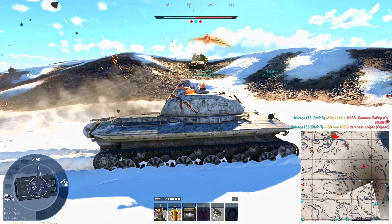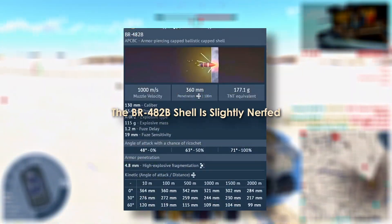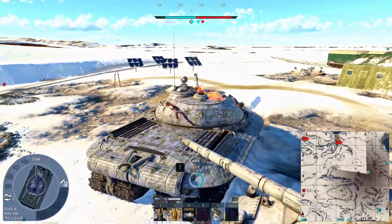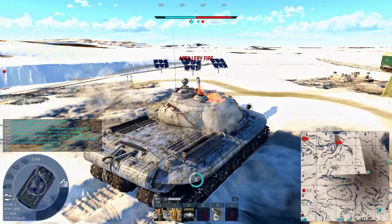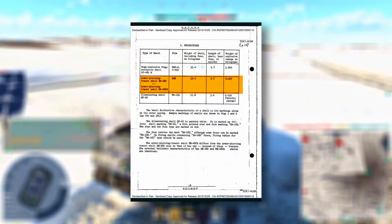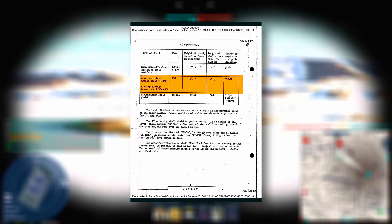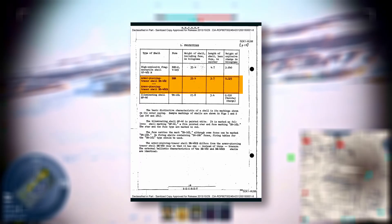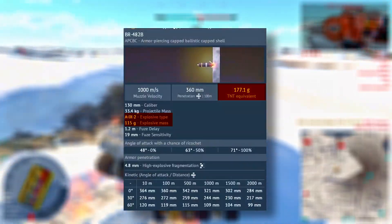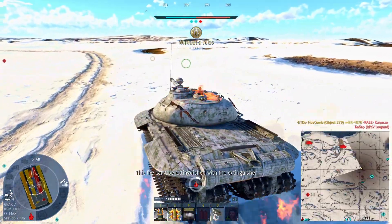There are only two small differences between the in-game model and historical documentation. First, the BR-482B shell is slightly nerfed. The only armor-piercing shell available in-game, the BR-482B, is historically correct in shape and velocity curve. However, it's a little underloaded. According to declassified documents and internal Soviet sources, the BR-482B was filled with 125 grams of A-92, a powerful plastic explosive with a TNT equivalence of 1.54 times. In War Thunder, that value is listed as 115 grams, which equates to approximately 177 grams of TNT equivalent — about 10 grams short of the real thing.